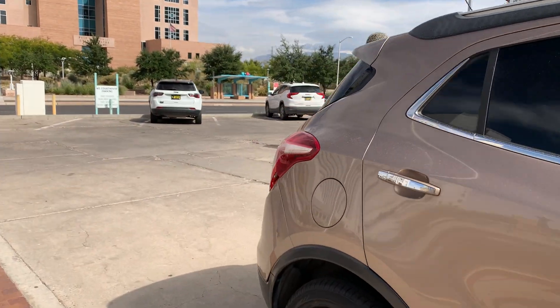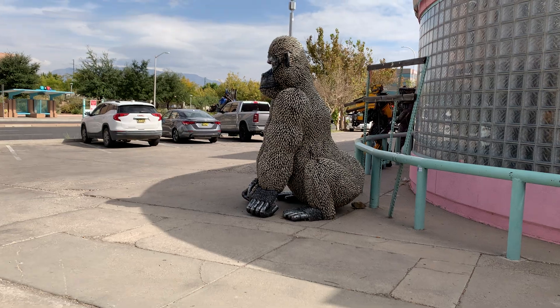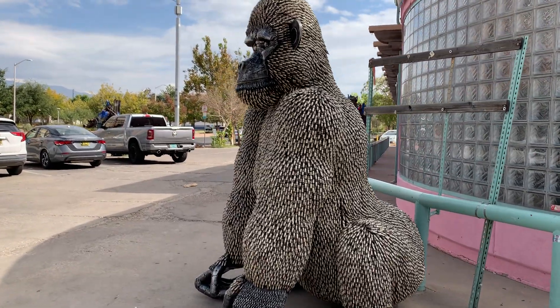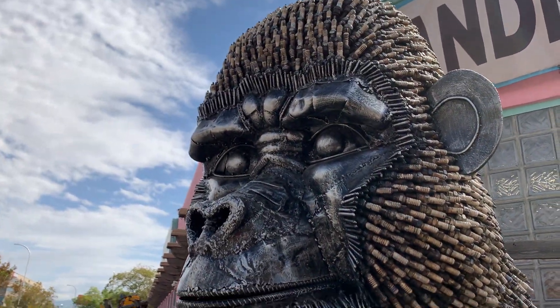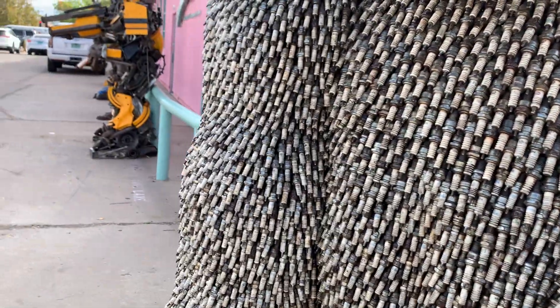This is really interesting — they've got this ape that's made completely out of spark plugs, well mostly spark plugs. He's really cool; must have got all the spark plugs from a machine shop.